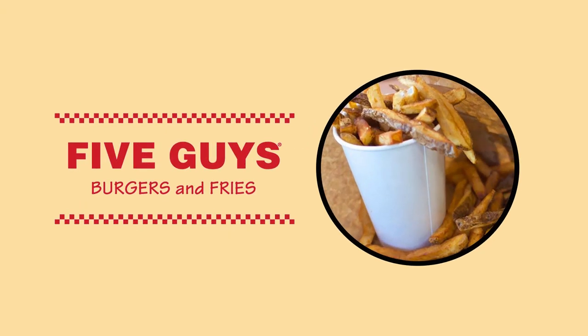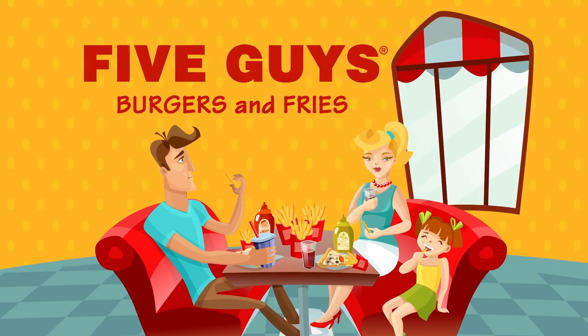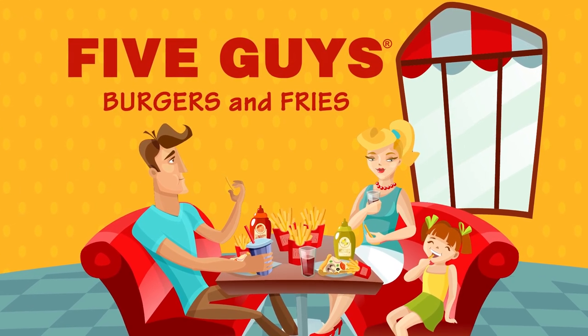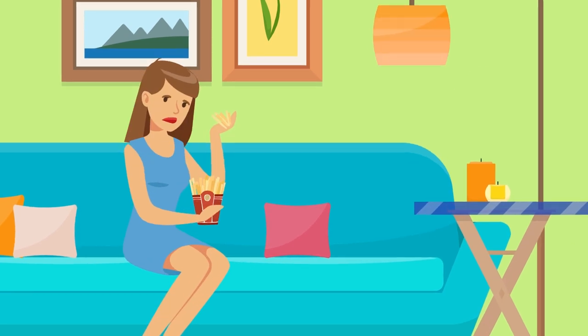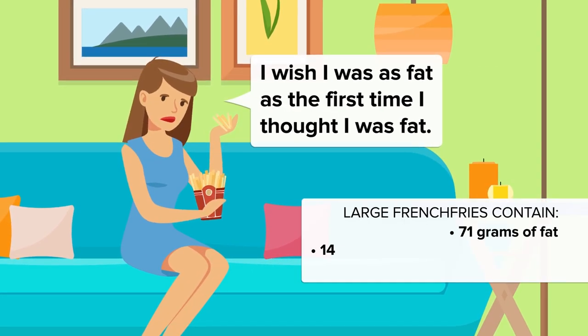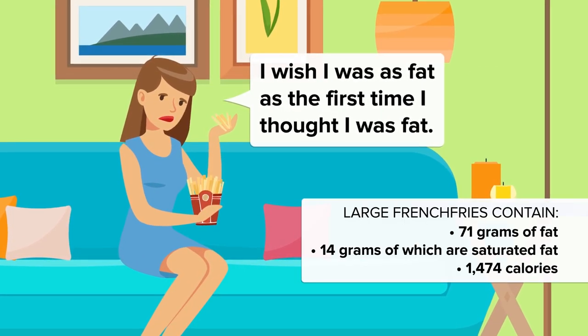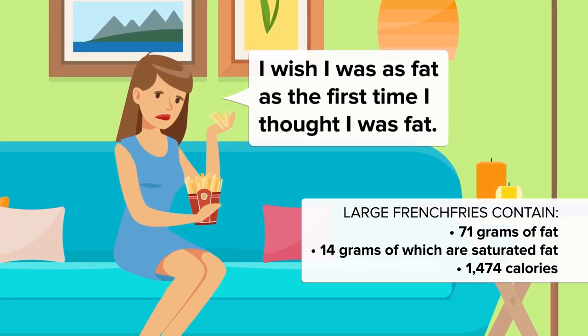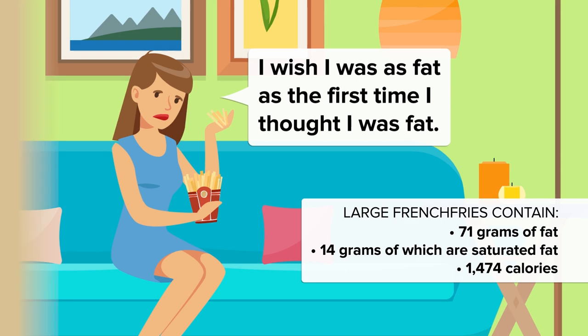We've had a couple of burgers, so what about those fries to go along? At number 2, let's talk about Five Guys' Large French Fries. These starchy potato sticks look harmless at first glance, but they have nearly an entire day's worth of calories: a whopping 71 grams of fat with 14 grams of saturated fat. Shockingly, you'll be clocking up an incredible 1,474 calories with a paper cup of these snacks.